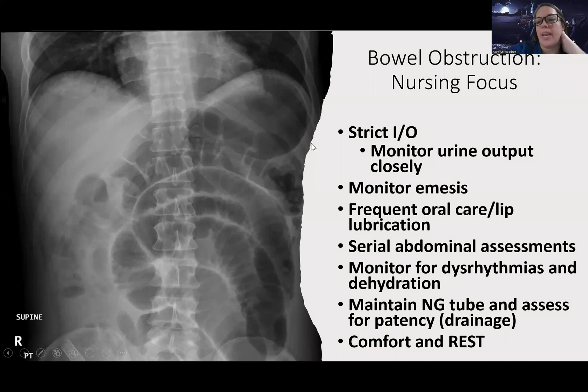As the nurse, I'm going to watch intake and output closely, monitoring urine output to see how their kidneys are doing. I'm going to monitor their emesis, which can tell me a lot — if there's a complication like bleeding. Frequent oral care and lip lubrication because their mouth is going to be dry. These patients are miserable a lot of times — they have an NG tube in for days and they're hungry. In real life, sometimes I'll let them take a very small sip of water since the NG tube sucks it right back out, or let them chew on the oral sponges a bit.